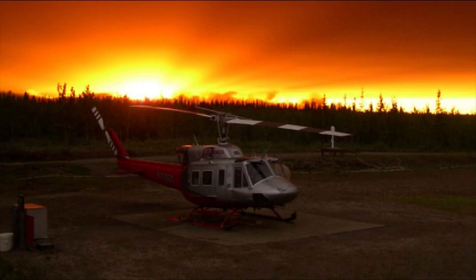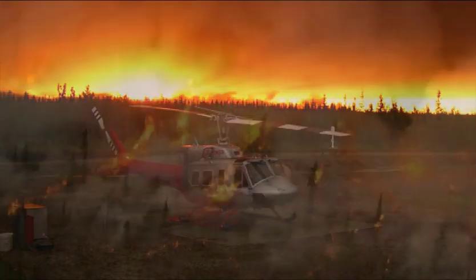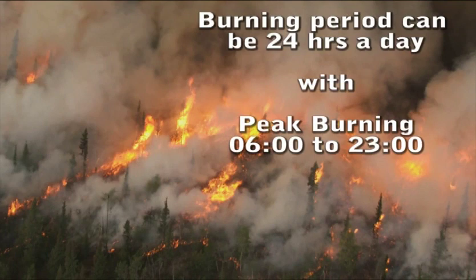On the longest days, there is very little relative humidity and temperature recovery. As a result, the burning period can be from about 0600 to 2300, depending on how far north you are.